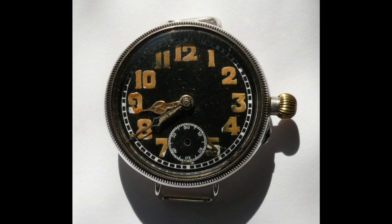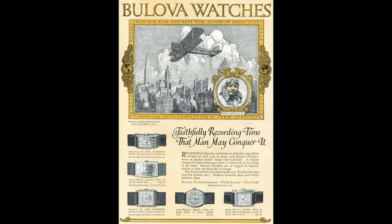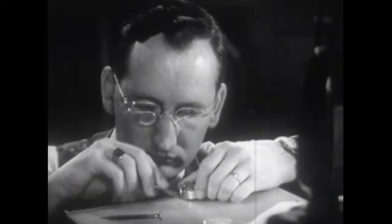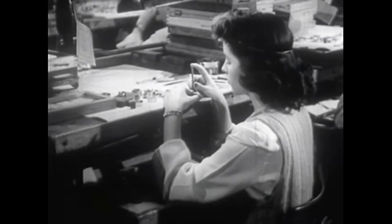After the war, wristwatches became mainstream and were a necessity for the working man, and a fashion statement for the ladies in the 1920s. The war changed the world of horology and forced advances in the world of watchmaking for the next few decades.